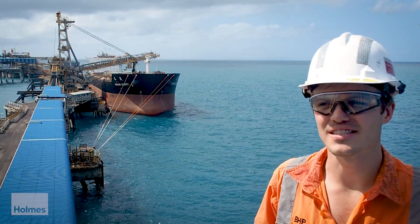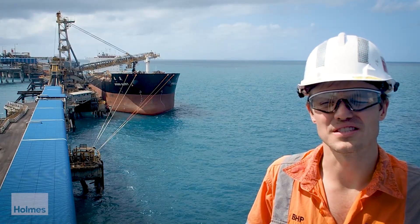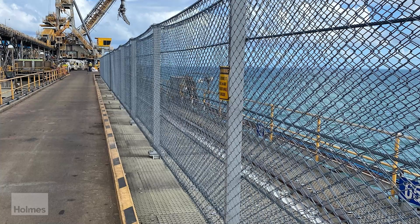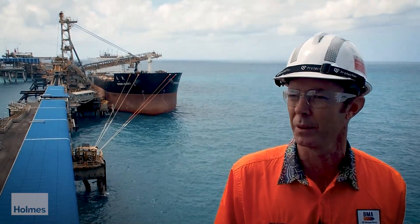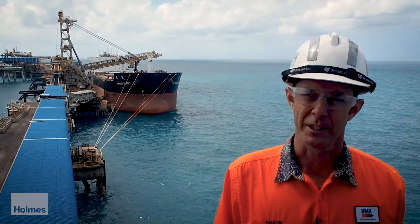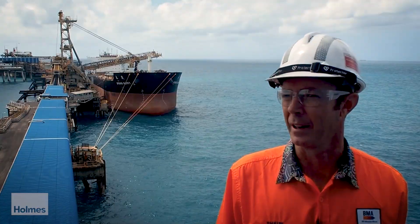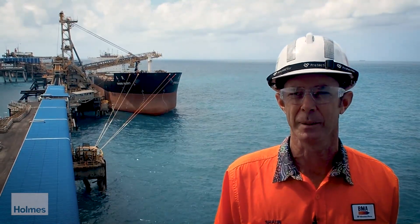Snapback lines doesn't just end at Hay Point — it's a local, it's a national and it's a global issue. We're hoping that the development of this barrier can be used at adjacent ports and also other ports around the world to really help improve safety around ship's lines and reduce the incidence of snapback injuries and fatalities globally.